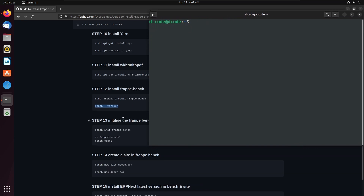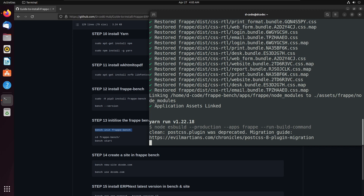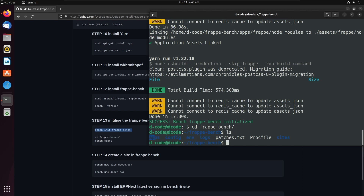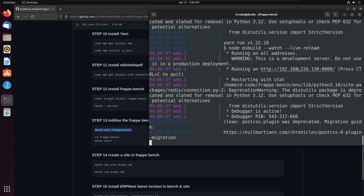Now we can create a Frappe project. Let's initialize a new bench using the command bench init and the bench name frappe-bench. Now we successfully initialized our Frappe bench. Let's move to frappe-bench using the command cd then the bench name. Now I am in frappe-bench. We can see the different files and directories available. We can start the bench using the command bench start, which will start the bench services.